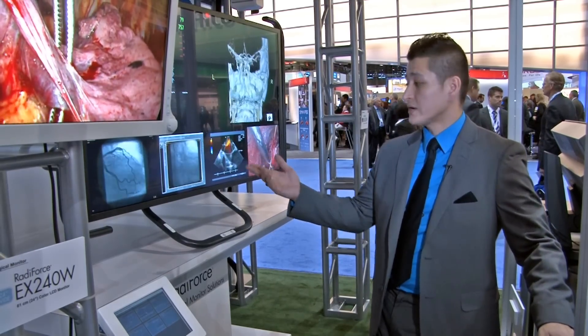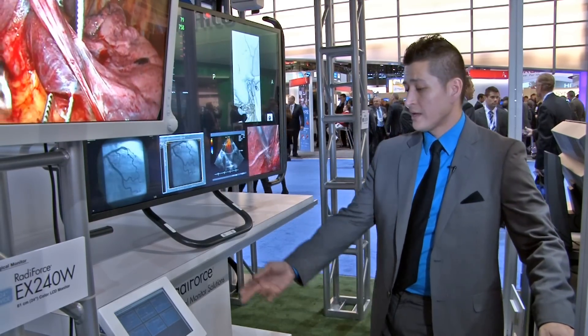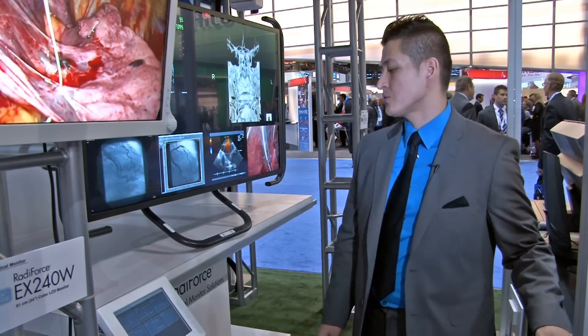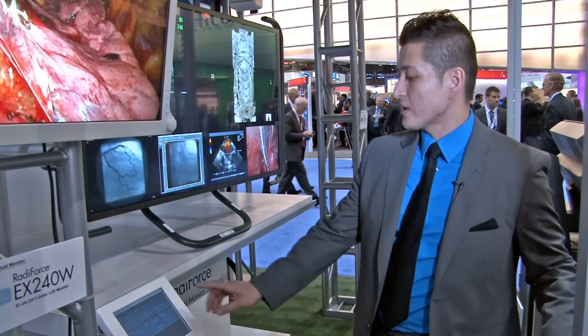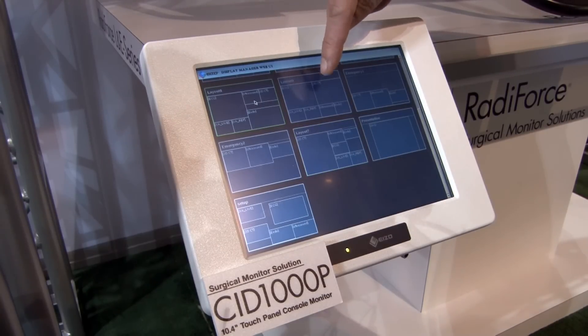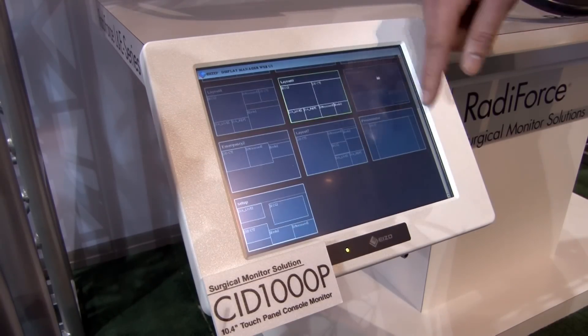Here we also have a closer look at our surgical monitor. I wanted to take you through our touch panel console monitor — it's used on the edge of a surgical table so that you're able to control all of those at the click of a finger. You're able to change up how you want to see those configurations.